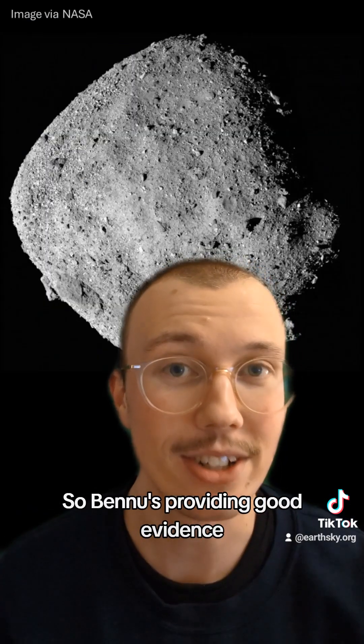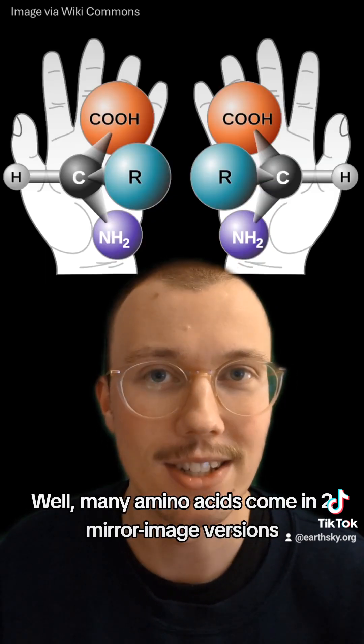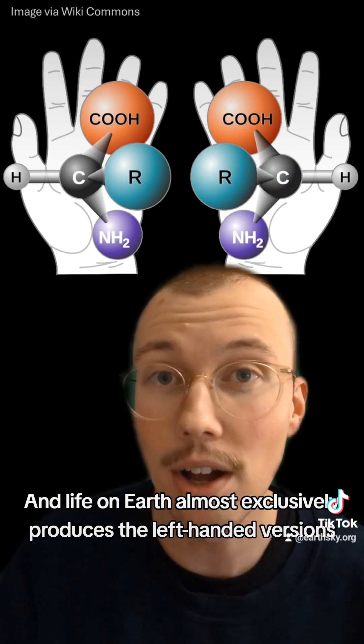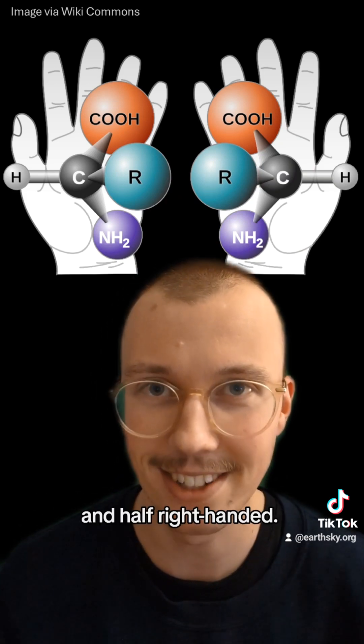So Bennu's providing good evidence that conditions for life might have been widespread in the early solar system. So what's the twist? Well, many amino acids come in two mirror image versions, like left and right hands. And life on Earth almost exclusively produces the left-handed versions. But the amino acids in the Bennu sample were half left-handed and half right-handed.